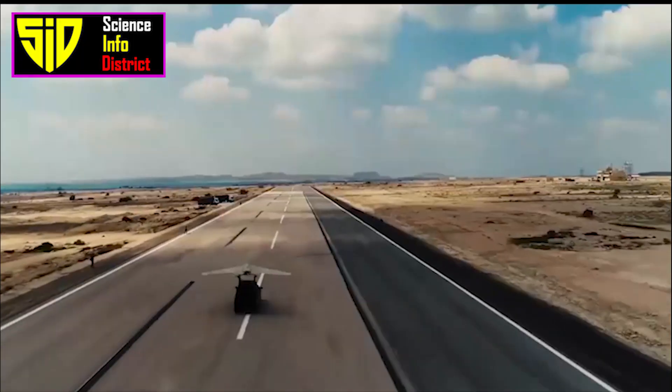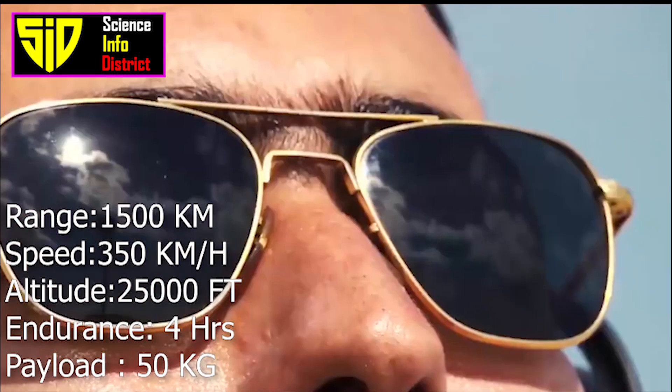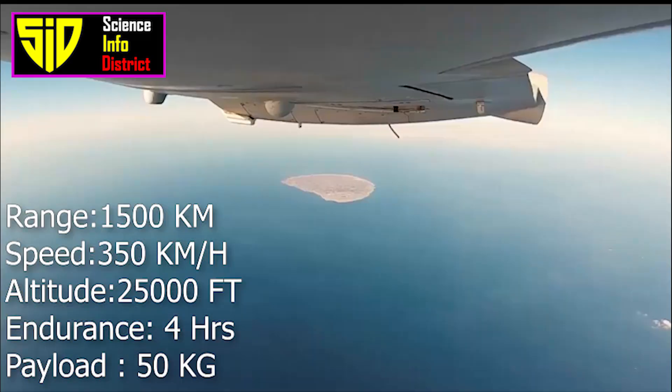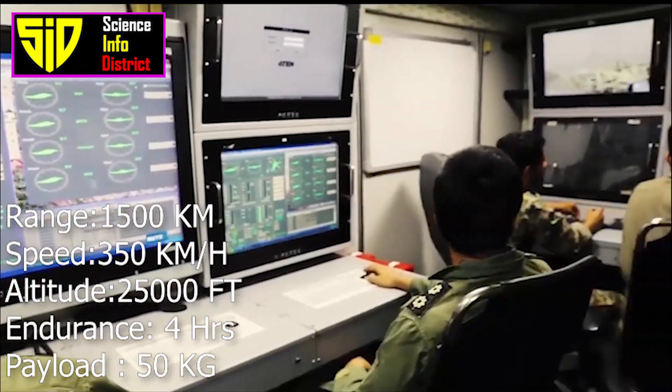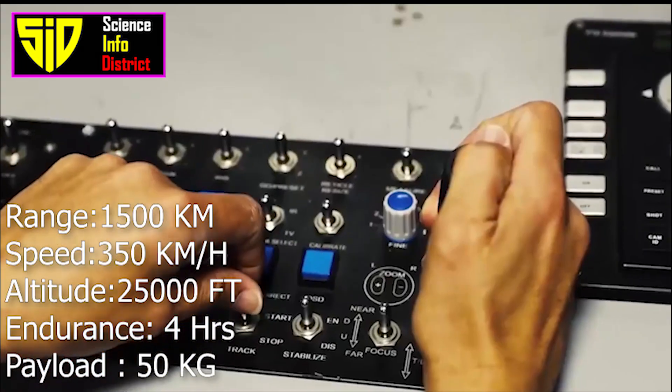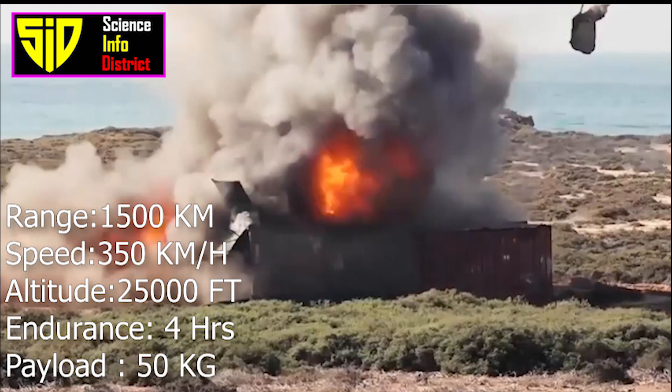The Shahid Saegheh has a range of up to 1,500 kilometers with a maximum speed of 350 kilometers per hour. It can achieve a maximum altitude of 25,000 feet with an endurance of more than four hours and a payload capacity of 50 kilograms.